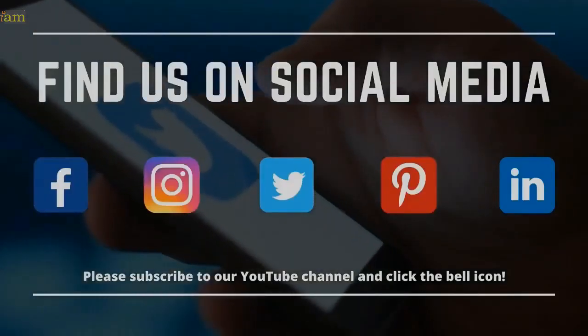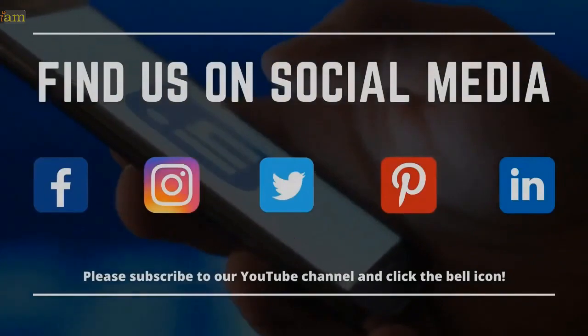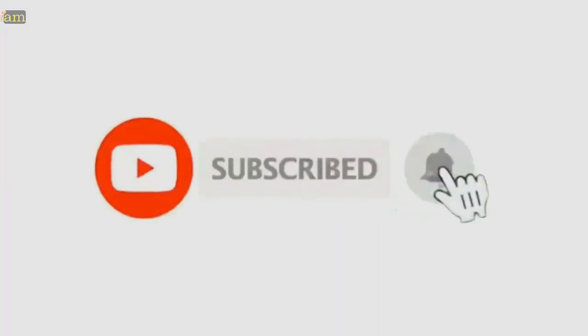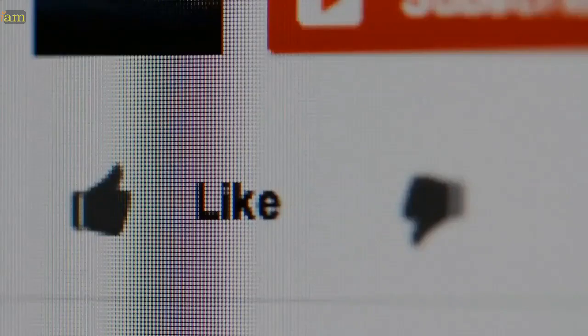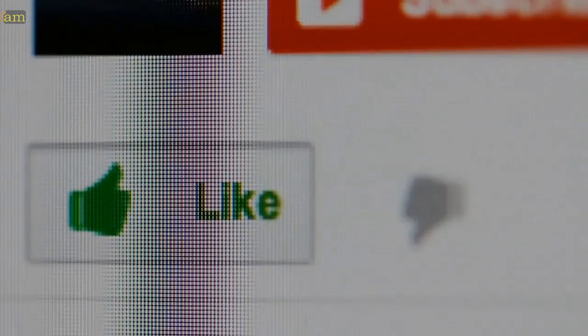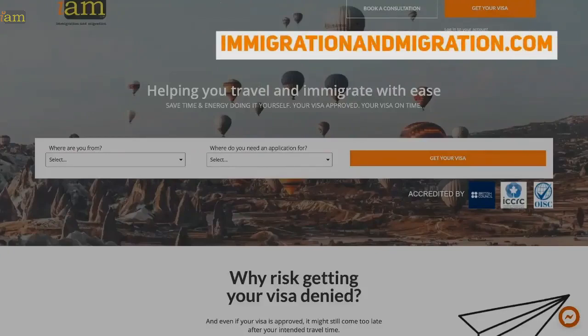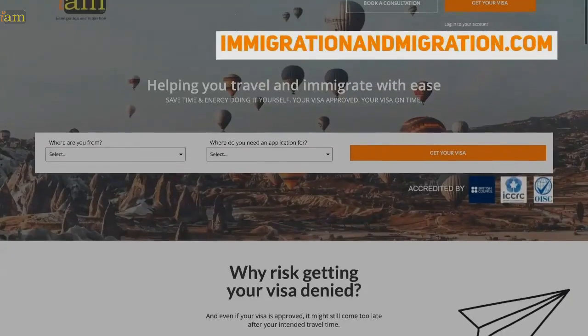We want to thank you for joining us. Find us on all the other social media channels and don't forget to subscribe to our channel and click that bell to get notified when we release a new video. We also appreciate your likes and comments below as it helps to support our channel. Don't forget to check out our website at immigrationandmigration.com.